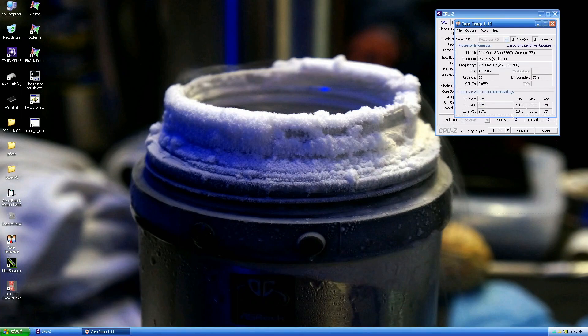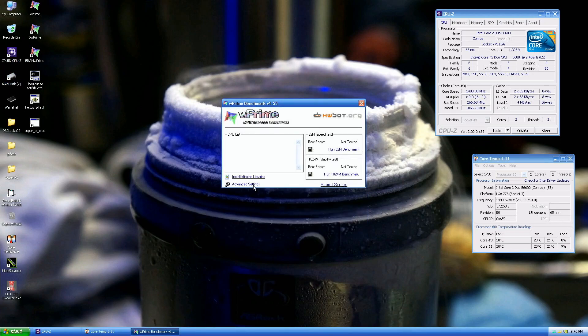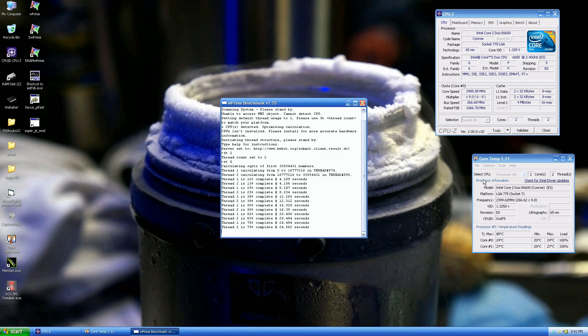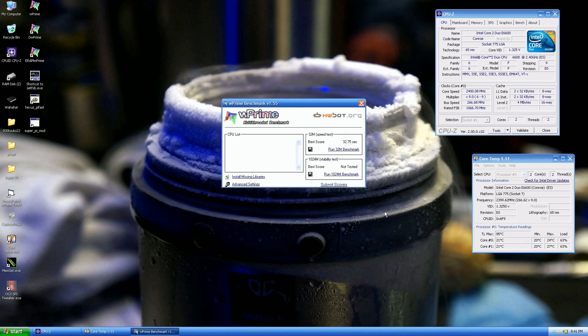We could try running Pi Fast or WPrime quickly to see temperatures, though I normally wouldn't trust these temperatures overly much on 775 — they're usually off, especially below ambient room temperature. But it looks to be as it should be. These CPUs are usually very straightforward to overclock. The CPU ID is 0x6F9, which is pretty interesting.